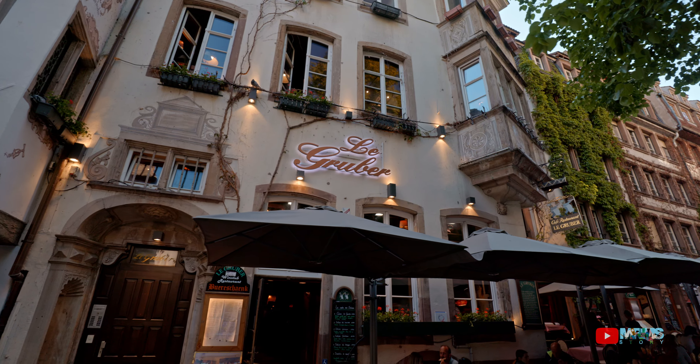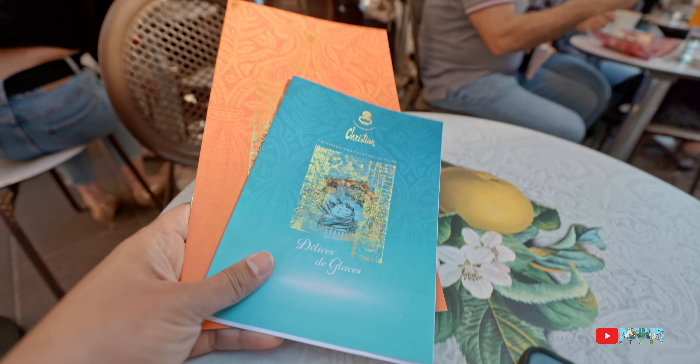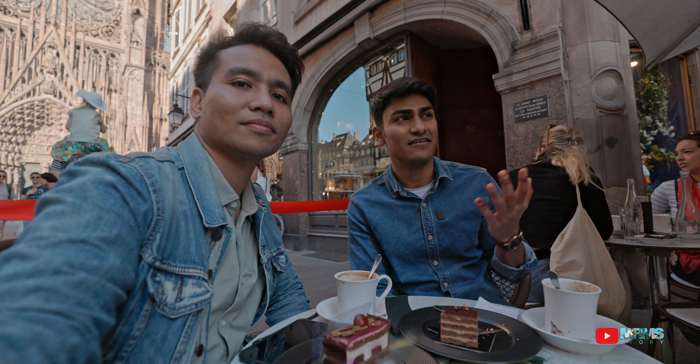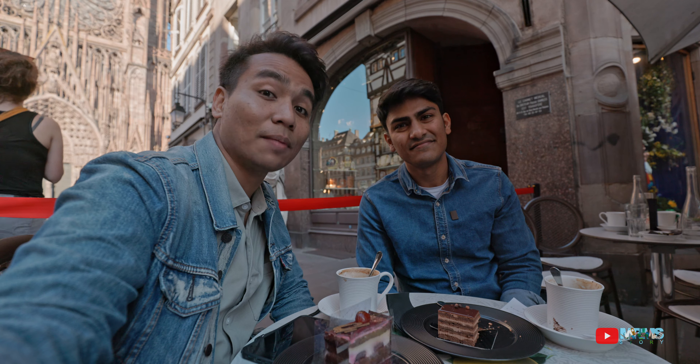Guys, we had a wonderful time in Strasbourg, enjoying the view behind the beautiful canal, visiting the magnificent church from the Gothic era, and traveling around with the city tram to learn more about the historical buildings. Of course, we want to end our day with a beautiful cake at the cafe. So if you like the video, press the like button and subscribe to the channel. See you again in the next video. Bye-bye!